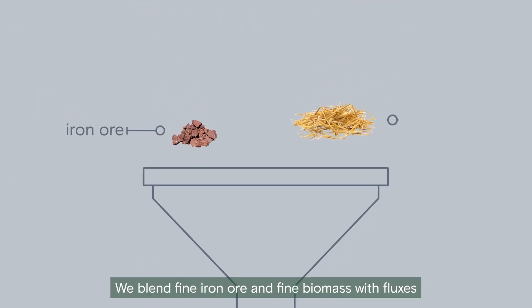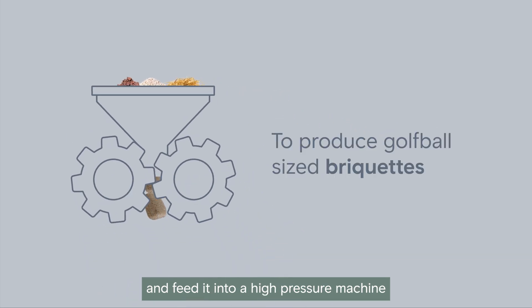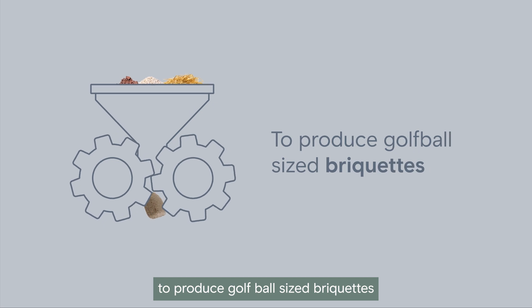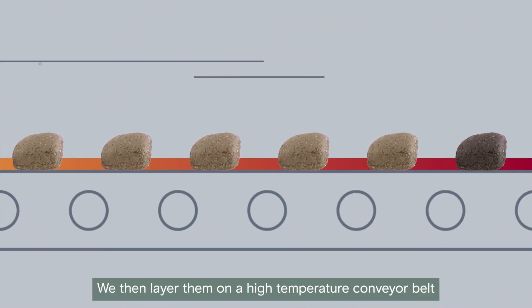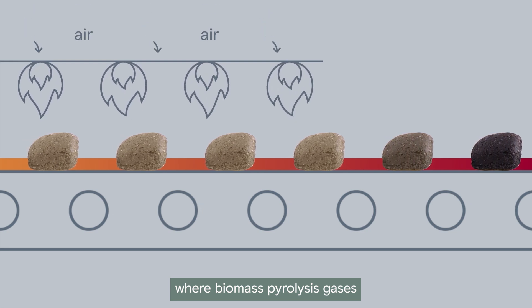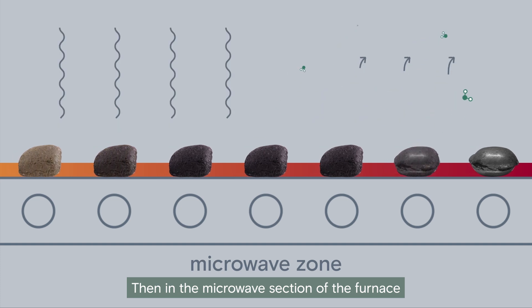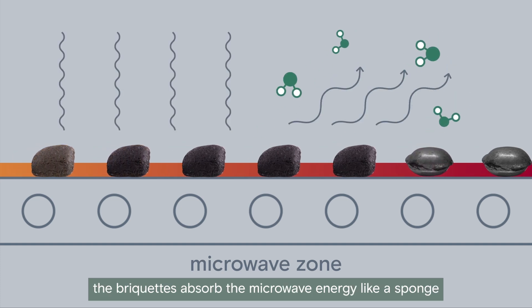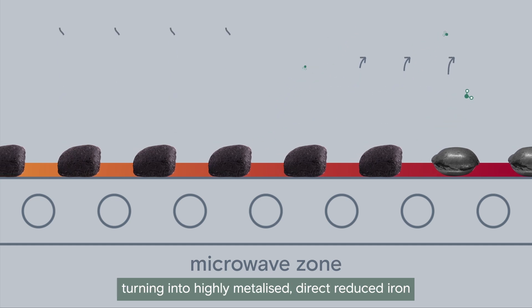To make bio-iron, we blend fine iron ore and fine biomass with fluxes, and feed it into a high pressure machine to produce golf ball sized briquettes. We then layer them on a high temperature conveyor belt, where biomass pyrolysis gases combust with air to heat the briquettes. Then, in the microwave section of the furnace, the briquettes absorb the microwave energy like a sponge, turning into highly metallised direct reduced iron.